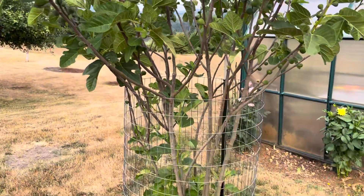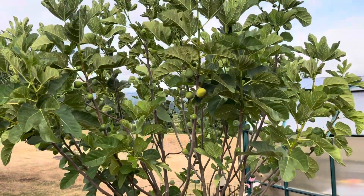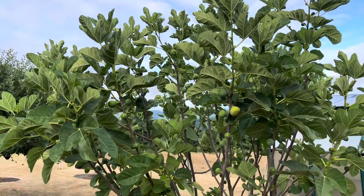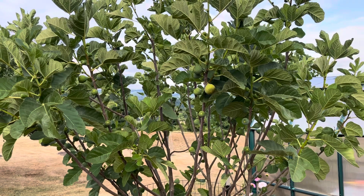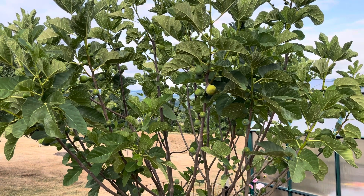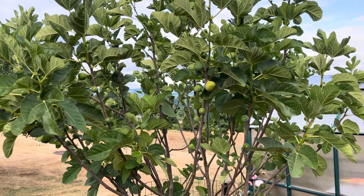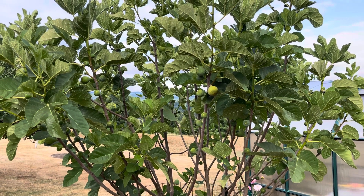Desert King — many think this is the absolute number one Breba producer for the Pacific Northwest, and at this point to me there's nothing close to it. I can't wait to taste one, but I'm going to wait — patience. Wait till that neck becomes soft all the way, and it starts to really droop down. When you cut it open, if that neck is translucent, then you know you've waited long enough — it'll be optimum.